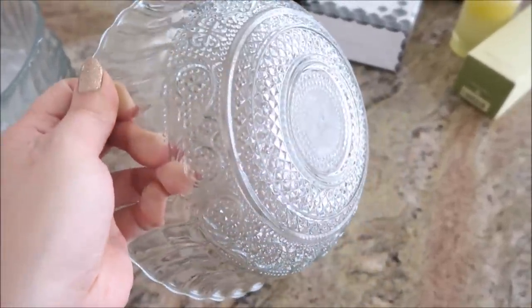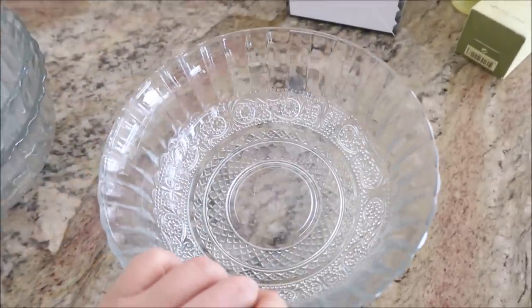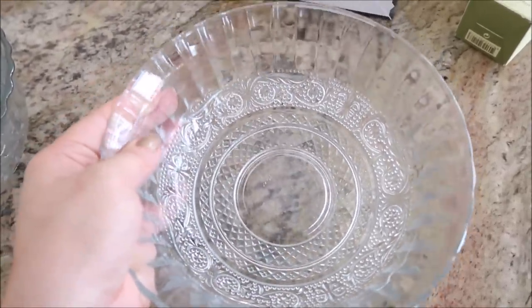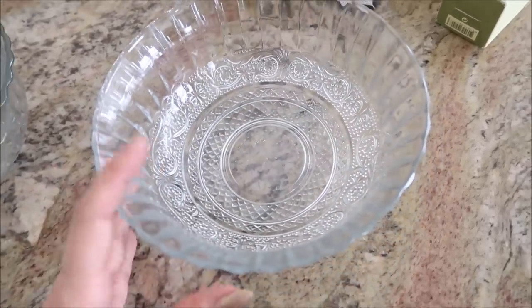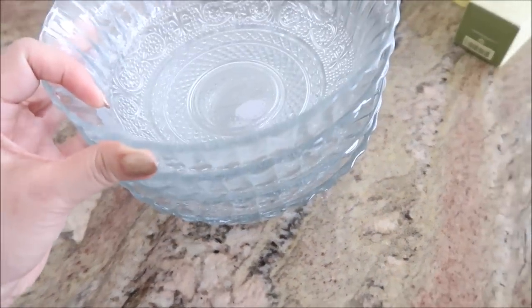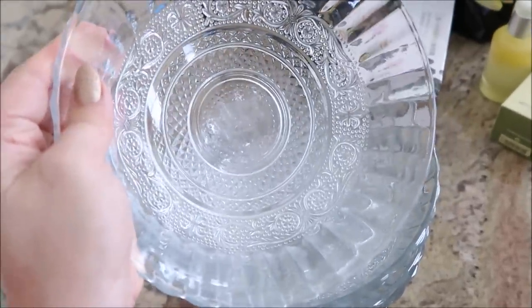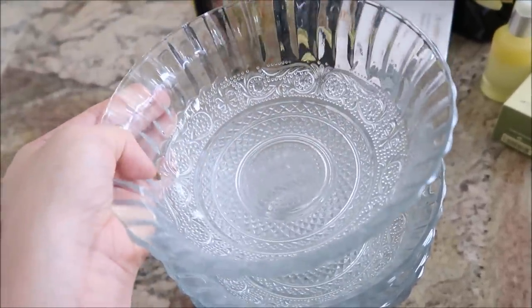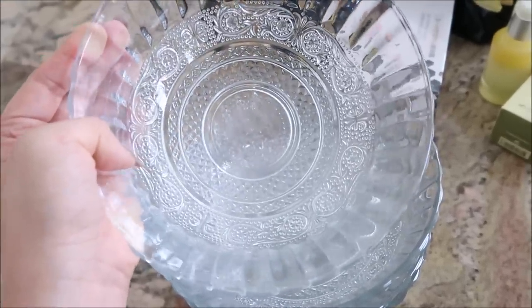I saw one of these bowls at Marshall's and they were $7.99 — really pretty but I didn't know what to do with them. Then I went to the dollar store and of course — a dollar. So I grabbed four and I think they're going to be really perfect as salad plates, like the ones you keep in the freezer. Whenever you have a salad or anything cold you can have a cold bowl. So pretty for a dollar.